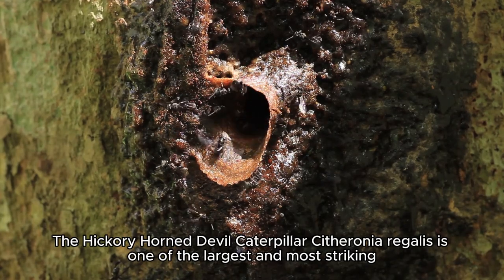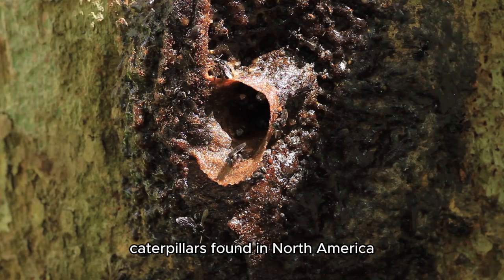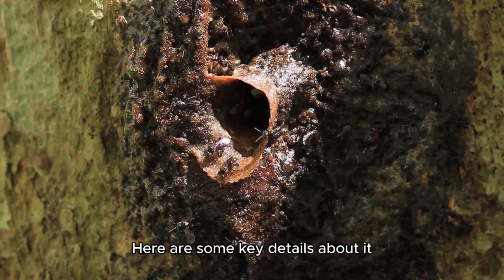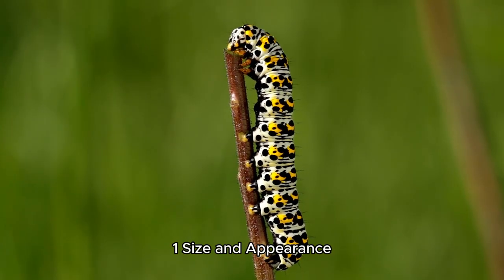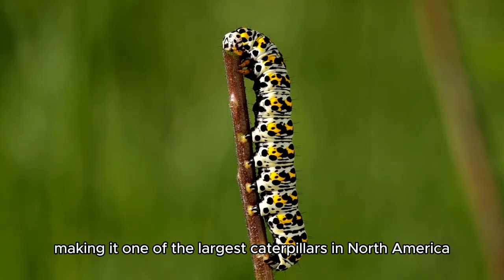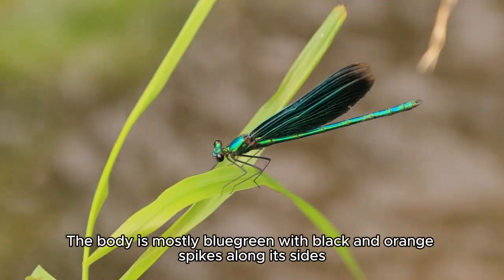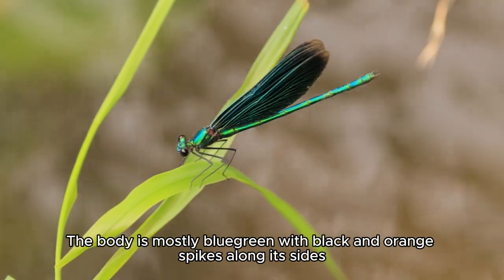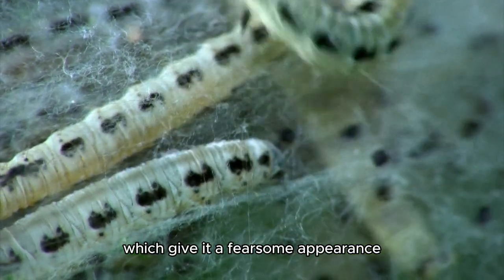The hickory horned devil caterpillar, Citheronia regalis, is one of the largest and most striking caterpillars found in North America. It can grow up to 6 inches (15 centimeters) in length, making it one of the largest caterpillars in North America. The body is mostly blue-green with black and orange spikes along its sides. It has prominent horns near its head, which give it a fearsome appearance.